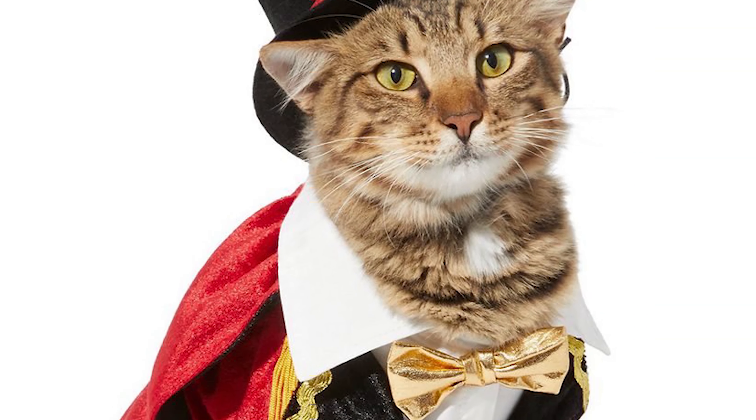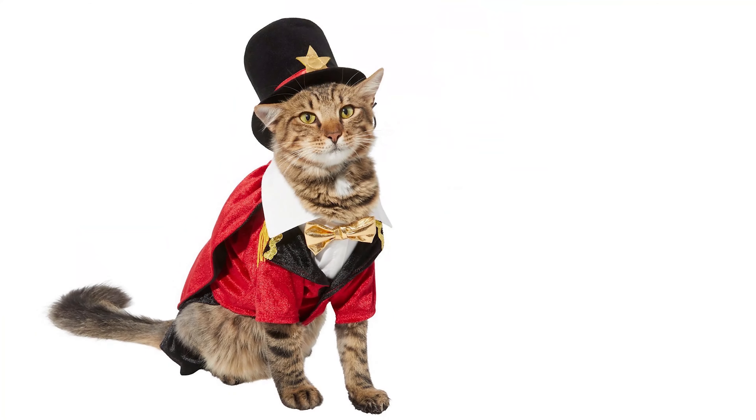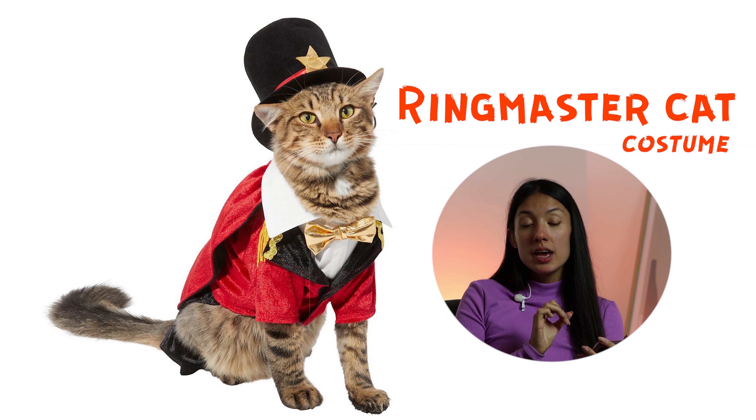I would call it a magician cat, but the name of it is Ring Master cat — so he might work in a hotel. He will be like, please come here. If you're into stuff like this, you're gonna love it.